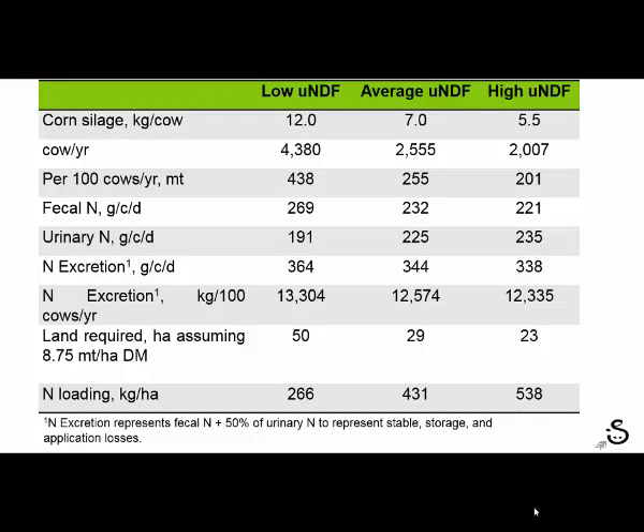Looking at the mass balance of the farm — contrasting the low UNDF diet with the high UNDF diet — because her corn silage inclusion is lower due to higher fiber rates, we actually need less land to feed 100 cows or to produce the corn silage she would need during the course of the year. This is a challenge for managing how much nitrogen is flowing out versus how much we're producing. We have the same 100 cows excreting very similar amounts of nitrogen, yet we have less land on which to spread that manure — assuming we're primarily spreading on corn silage ground, which is somewhat typical in a corn silage/alfalfa rotation.